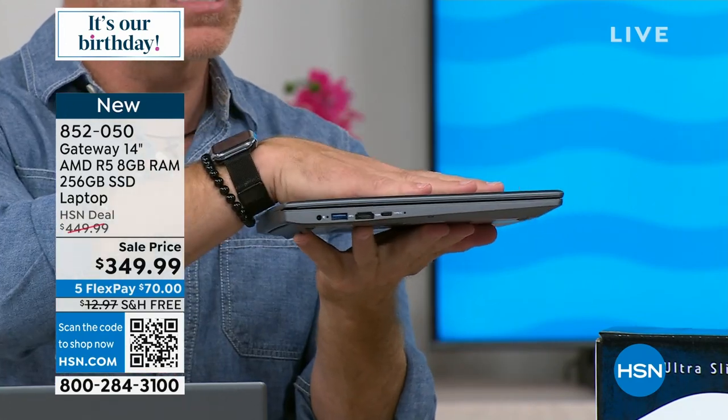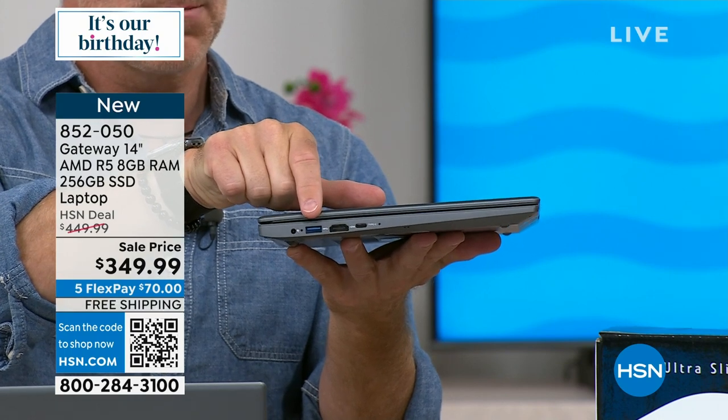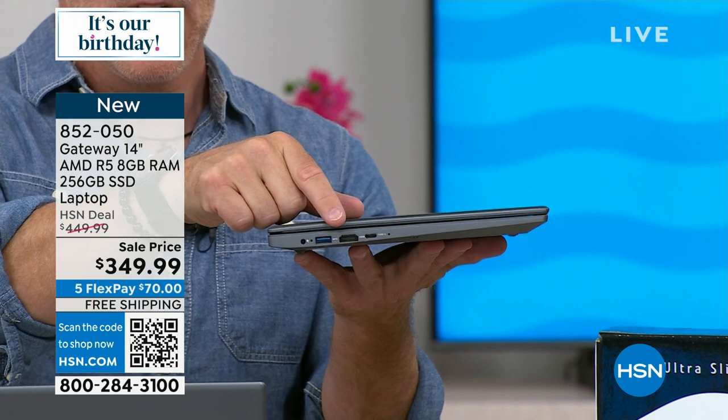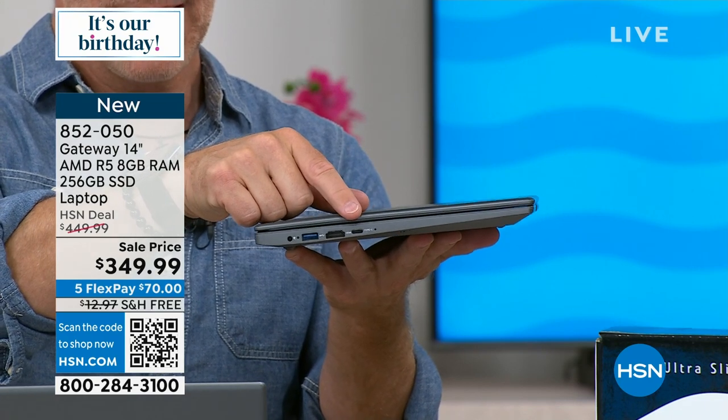It's nice, slim, and lightweight because of the processor inside. You have another USB port — important if you have an external mouse or flash drive — and HDMI so you can easily connect to a TV or another monitor.